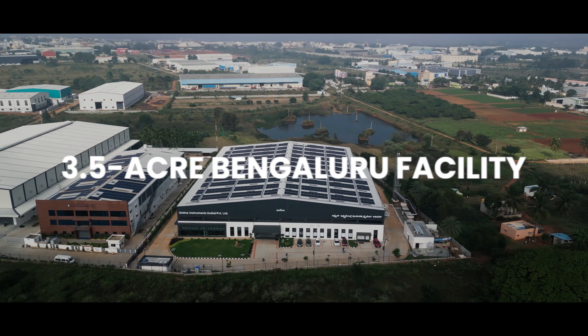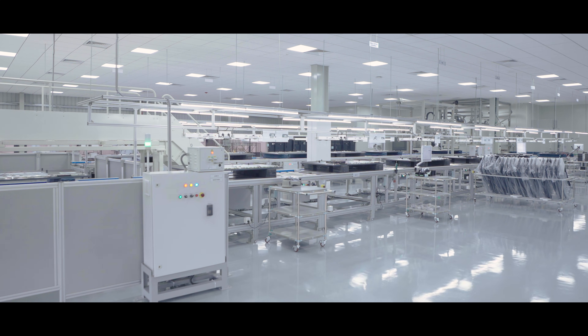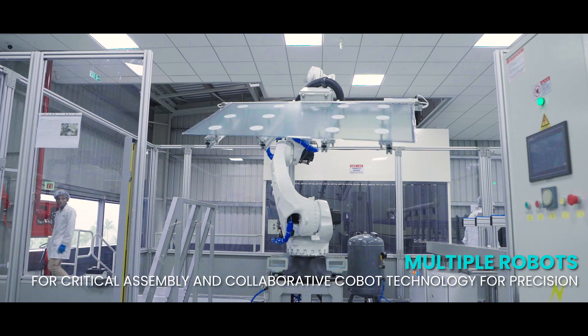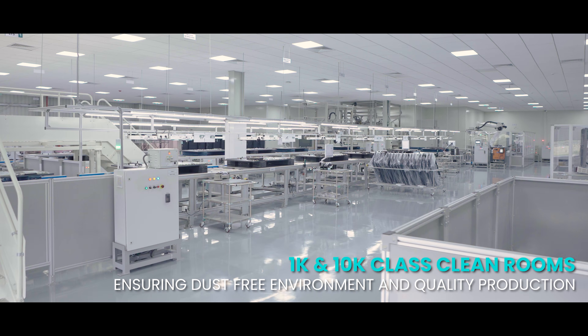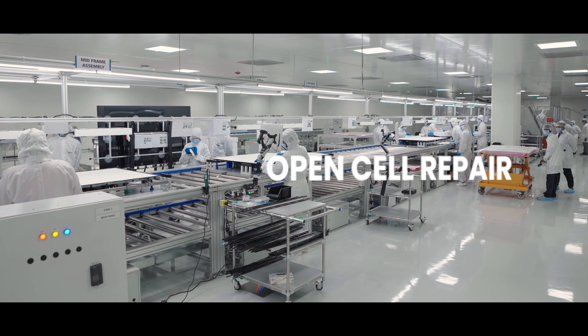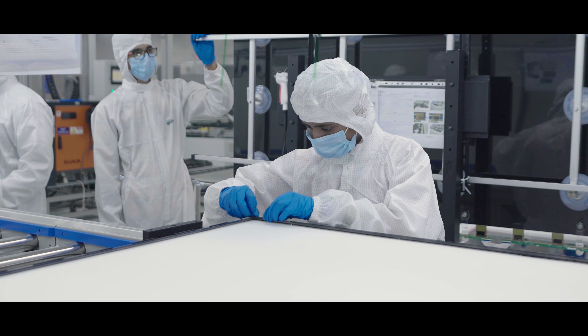Spanning 3.5 acres in Bengaluru, our facility is designed to redefine excellence. It integrates advanced robotics, automation, and specialized clean rooms, ensuring the highest quality standards. With Class 1K and Class 10K clean rooms, temperature-controlled storage, and dedicated areas for open cell and board repairs, we leave no aspect of production to chance.